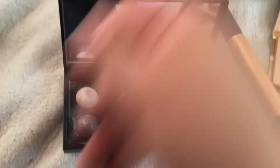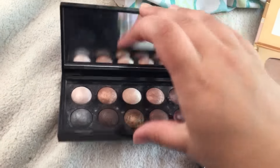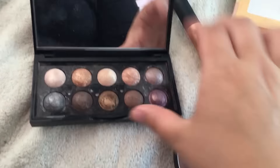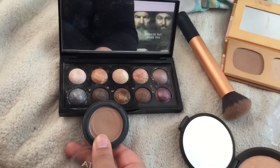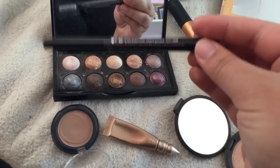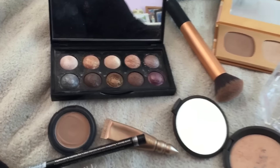Alright guys, so for today's makeup I am wearing this Sephora palette — the Sephora Moon Shadow Eyeshadow Palette. On my lid I have this shade called Taupe. I have this blended into the outer crease. I have this shade as my highlight shade. And then I have this Ulta Eyeshadow in the shade Sable as my transition slash blending color. So that's what's on my eyes.